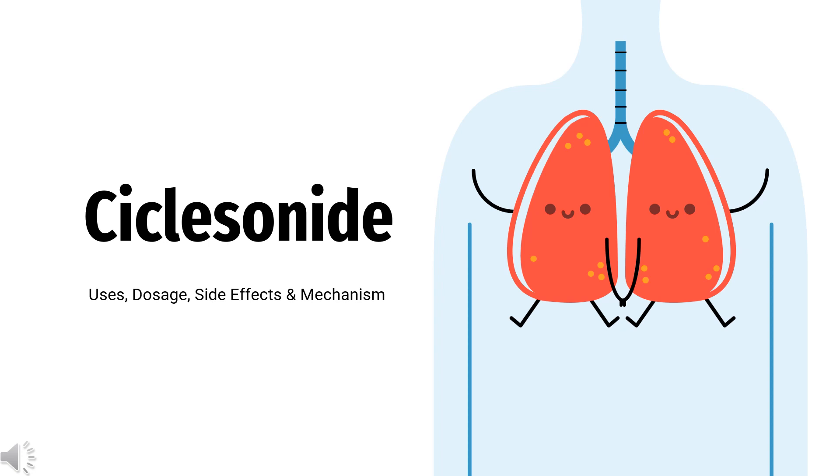In this video, let's find out: What is ciclesonide? What class of drug is ciclesonide? What is ciclesonide used to treat? Who cannot use ciclesonide? What are the side effects of taking ciclesonide? How does ciclesonide make you feel? And how do you use ciclesonide?